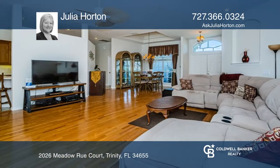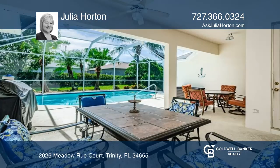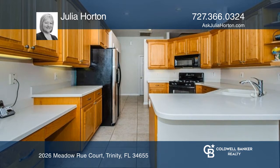The spacious great room accesses the screened lanai and solar-heated pool area, ideal for entertaining. Enjoy the eat-in kitchen with Corian counters, a built-in desk, and a breakfast bar.